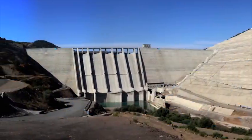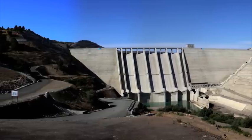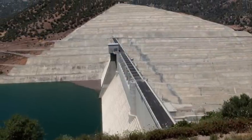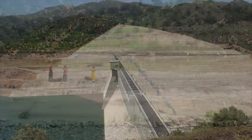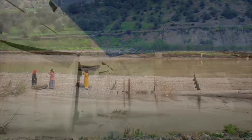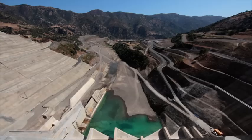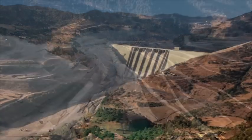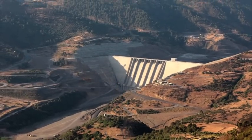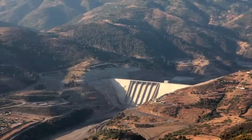Le barrage de Koudiat Acerdoun permet, via sa crête de 496 m de long et de 8 m de large, de relier les deux versants de l'Oued-Isère, avant que celui-ci ne rejoigne la baie d'Algérie, à 100 km en aval. Ce chantier monumental a été confié à Razel par l'ANBT, l'Agence Nationale des Barrages et des Transferts, pour le compte du ministère algérien des Ressources en eau, qui l'a parfaitement inscrit dans les montagnes de Sbarba.